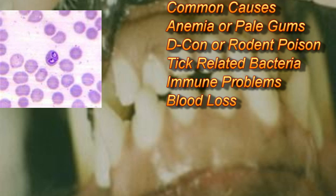Animals with paler mucous membranes or gums look like these — not as pink. As you can see on the cytology, or blood smear, in the upper left-hand corner, there are fewer cells. There can be dots in there that show bacteria inside the red blood cells, blowing them up and causing a problem. Again, these can be caused by rat poison, by bleeding, by ticks putting bacteria in the blood, or by the dog's own immune system destroying its blood cells.